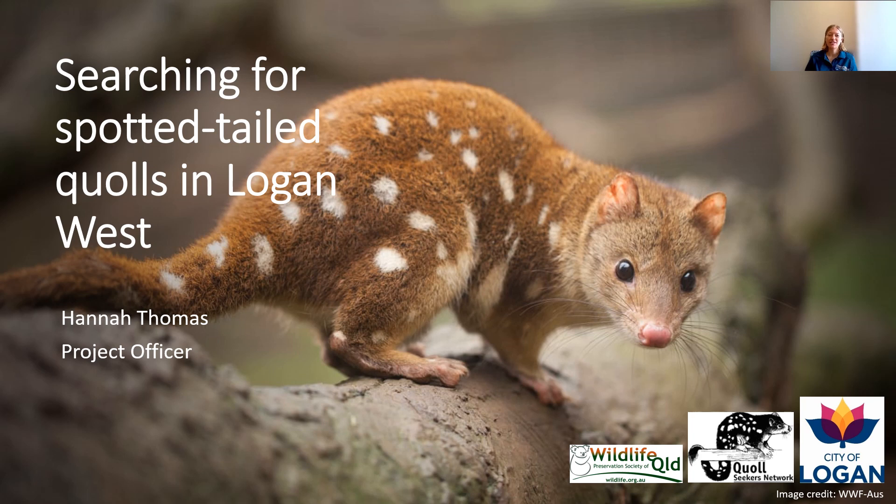This project was funded by Logan City Council Envirogrants. What we've been doing is setting cameras at private properties in West Logan to try and detect the threatened Spotted-tail Quoll, which is a species that we like to focus on at Wildlife Queensland under our Quoll Seekers Network.